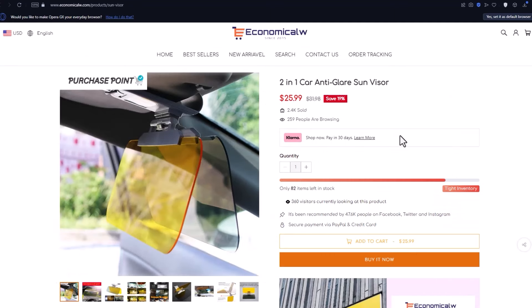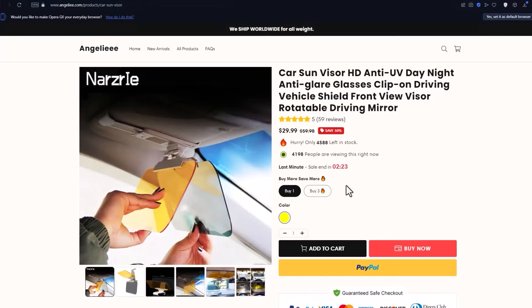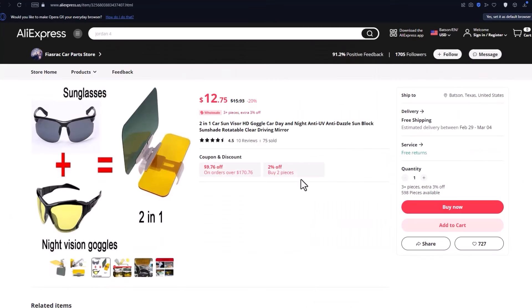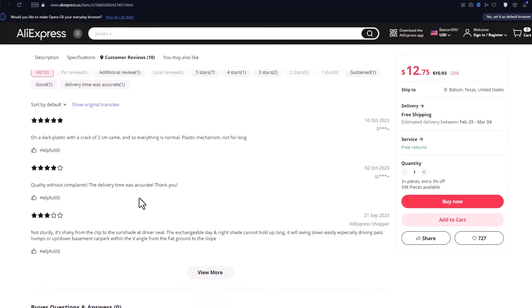The Car Anti-Glare Sun Visor is priced around $30 on competitor websites. While there may be a cheaper option on AliExpress, it's important to remember that price shouldn't be the sole deciding factor. Ensure you research product quality, and remember, safe driving should always be your top priority.